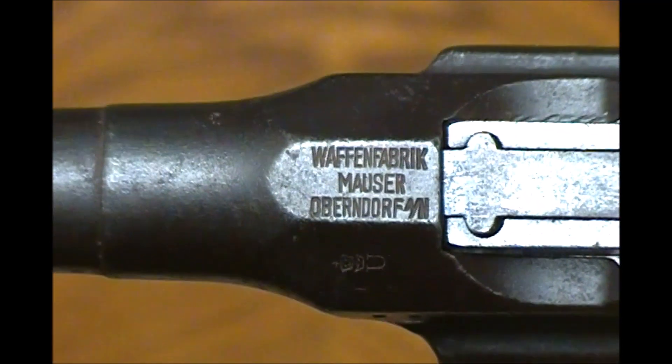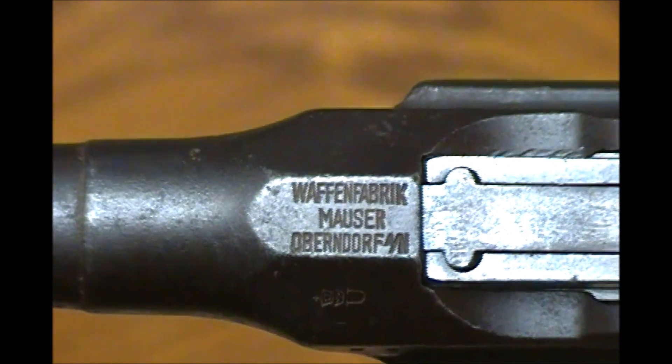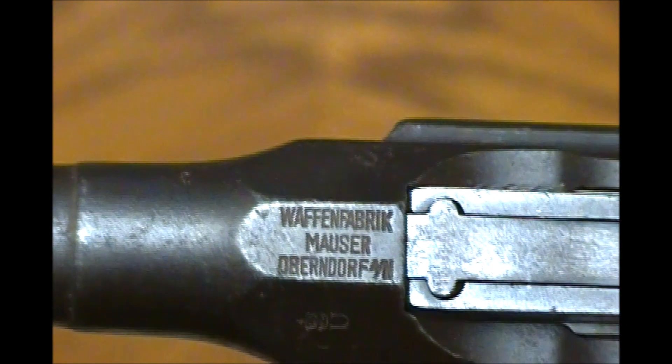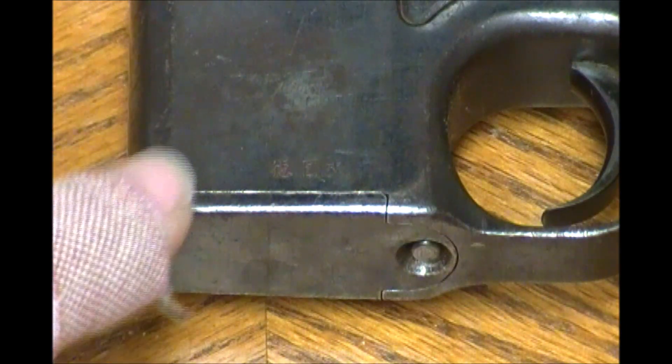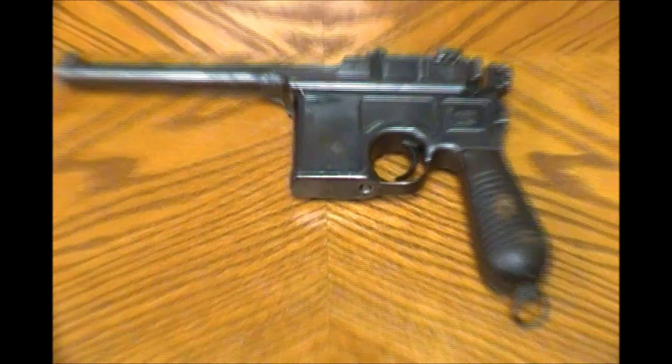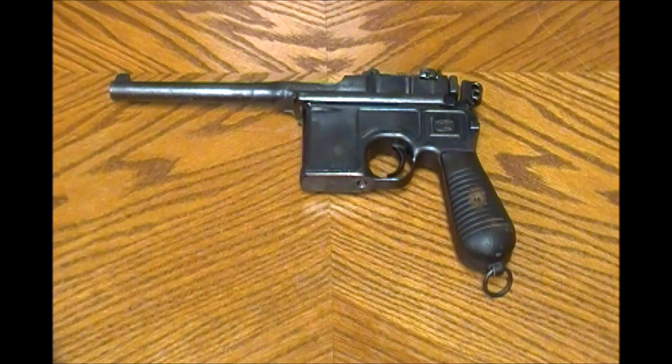Here on the barrel we have further confirmation that it was made by Mauser. What makes this gun interesting though is the following markings: right down here at the bottom of the magazine well is some writing in Chinese that has been stamped in. Not sure what these Chinese figures are, but clearly this gun was made over in Germany and at some point in its life it migrated to China, which is no surprise.